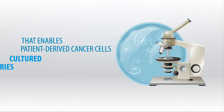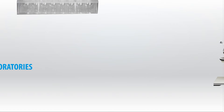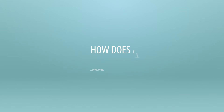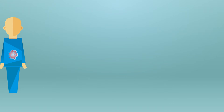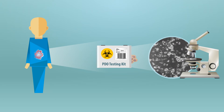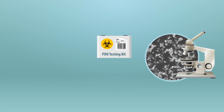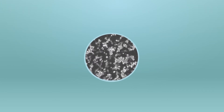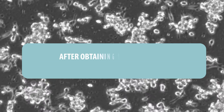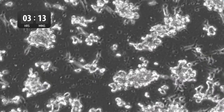OnCo PDO enables patient-derived cancer cells to be potentially cultured in laboratories and used for testing against a panel of approved drugs and new drug candidates. A biopsy of the patient's tumor is taken from routine surgery and sent for long-term cell culturing in in vitro Cue's lab, allowing us to eventually obtain the patient's cancer organoid.